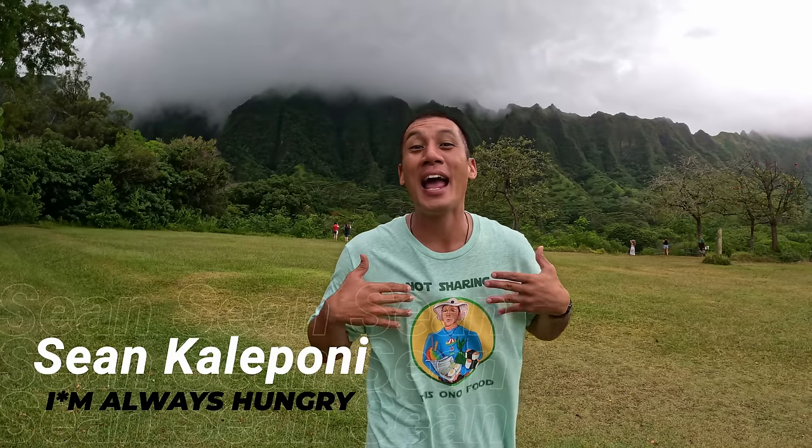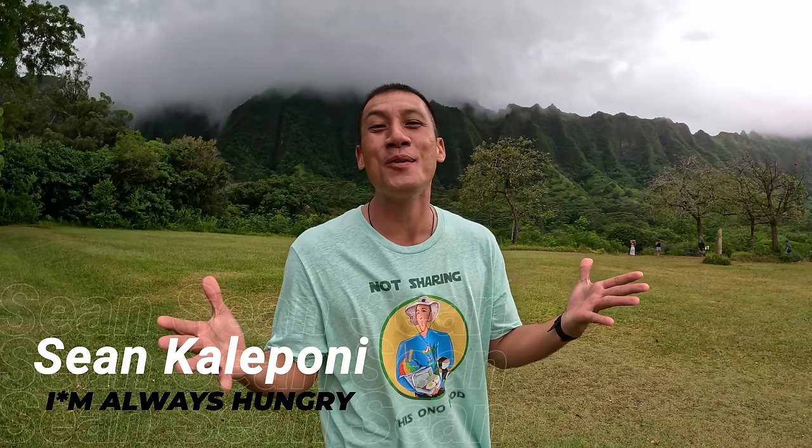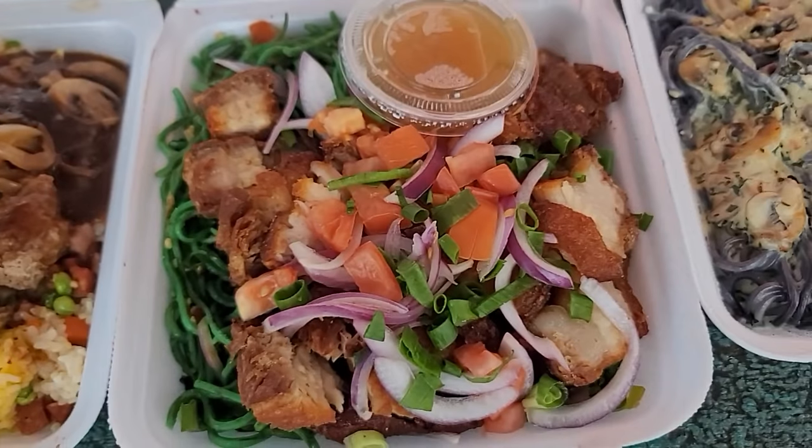Aloha, I'm Sean Kaliponi, and I want to show you the top 20 things to do and eat here in Kaneohe. This is the ultimate guide to the city I was born and raised in. Kaneohe has great food, hikes, attractions, and arguably the most beautiful mountains in the world.